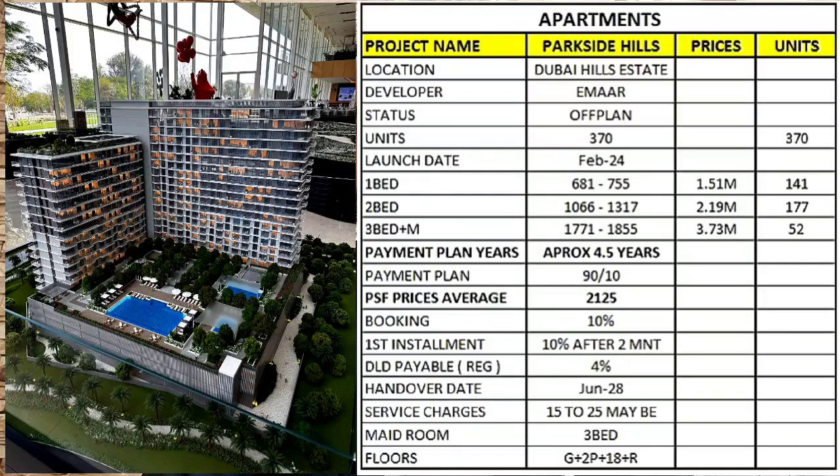Today we will discuss Parkside Hills, which is in Dubai Hills Estate — a beautiful project. The developer is Meraas/Emaar, we have 370 units, and the launch date is February 2024. It offers one-bed, two-bed, and three-bed-plus-maid units, with starting sizes of 681, 1066, and 1700 square feet respectively.